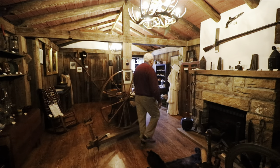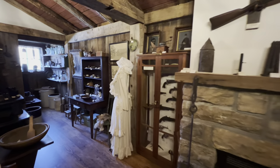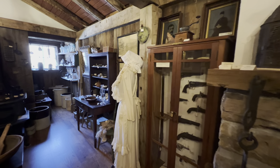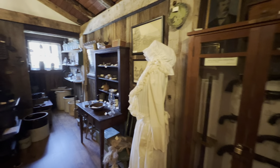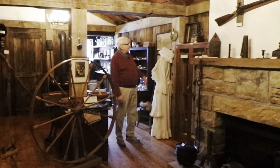Over here is a cabinet full of early pistols and guns given to us by a patron in Deer Park, Cecil Minard. He gave us his whole gun collection. And here is another coffee grinder.